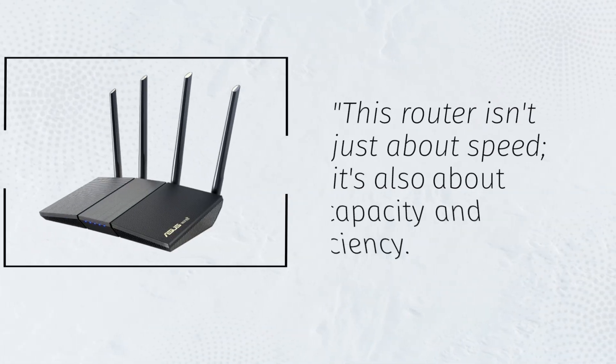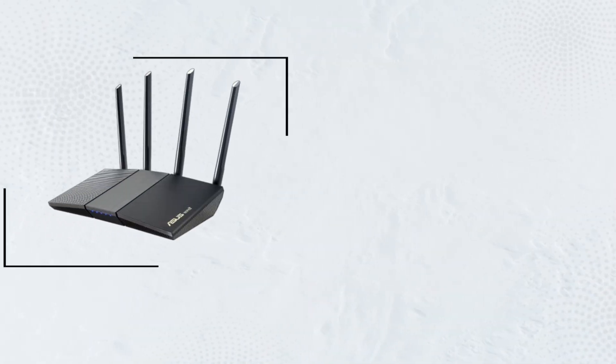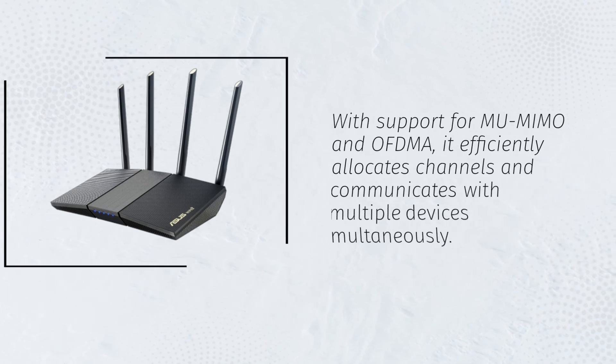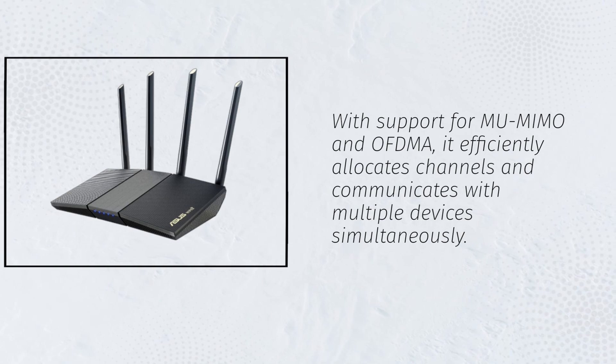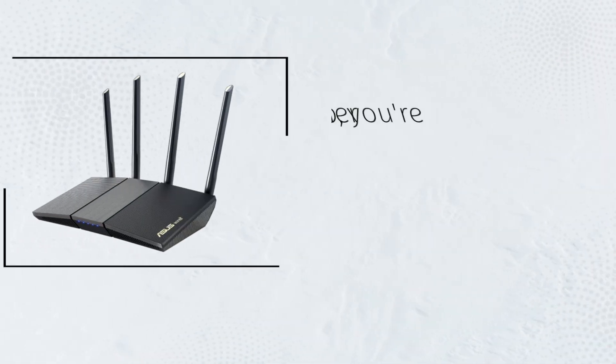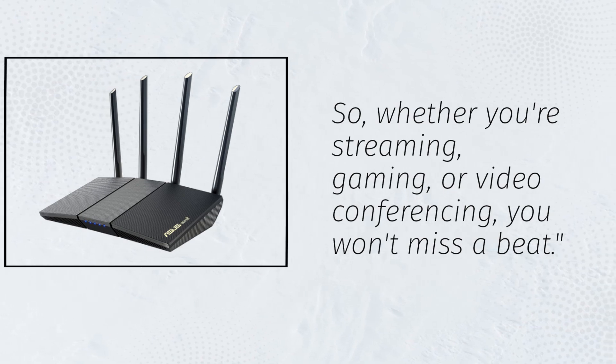This router isn't just about speed — it's also about capacity and efficiency. With support for MU-MIMO and OFDMA, it efficiently allocates channels and communicates with multiple devices simultaneously. So whether you're streaming, gaming, or video conferencing, you won't miss a beat.